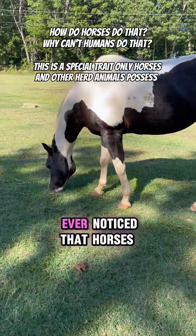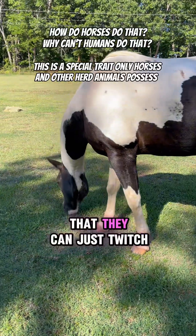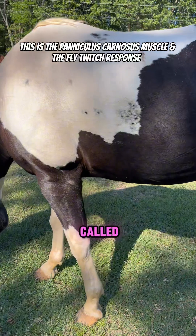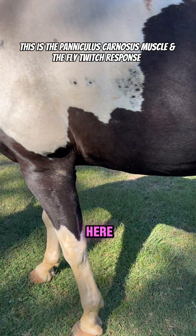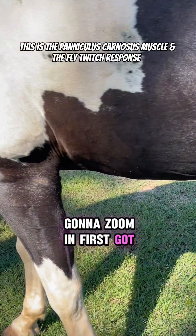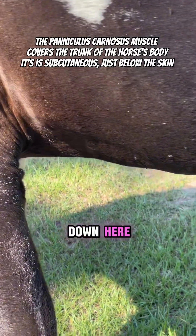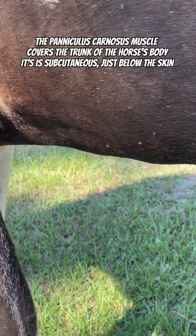Have you guys ever noticed that horses have a muscle system that they can just twitch a fly right off of them? Do you know what that's called? You see this twitching down here? I'm going to zoom in. Fleur's got a couple of bot flies down here. See how she's twitching?